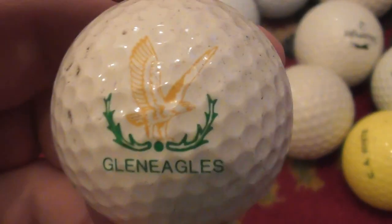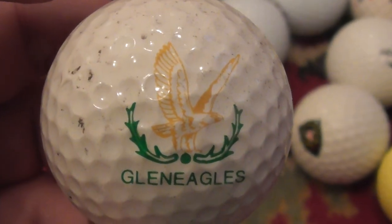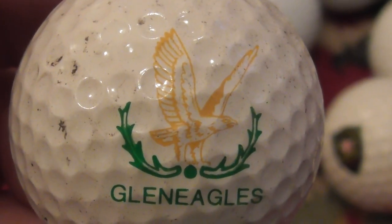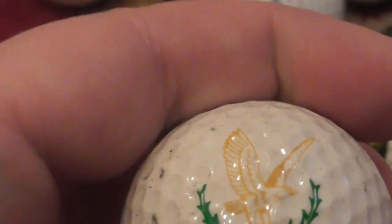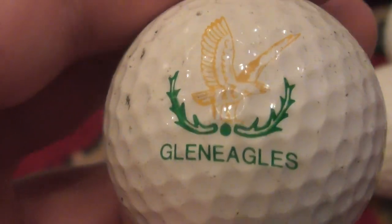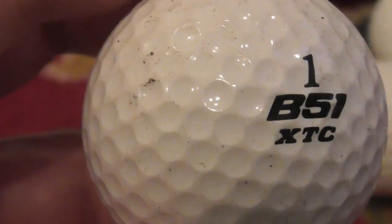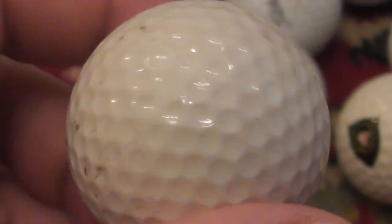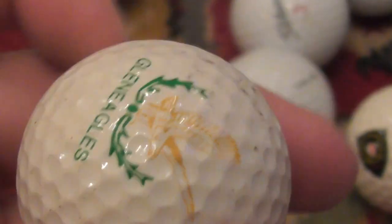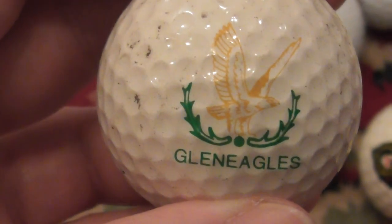Oh, this is a nice one — very nice one. Glen Eagles with a beautiful bird of prey as a logo. Is that supposed to be an osprey or a golden eagle? I don't know, but very nice logo. That dirt would come off — I can tell that's just a little bit of soil. Glen Eagles Golf Club — isn't that in Scotland? On a B51 XTC ball. Slazenger made the B51 balls, but it doesn't say Slazenger on there. I've had this somewhere between 1986 and about 1990. Very nice one.